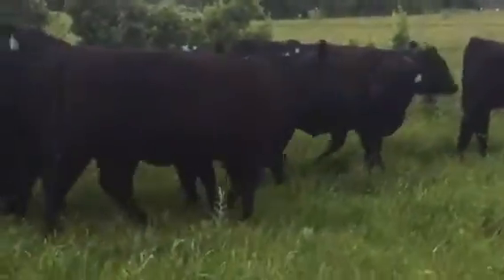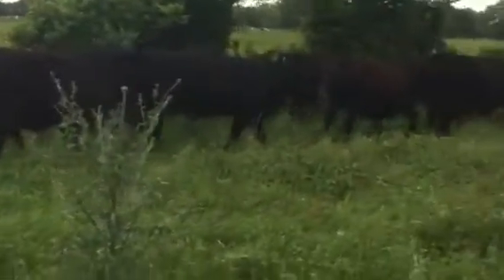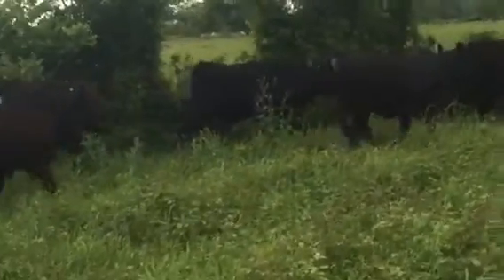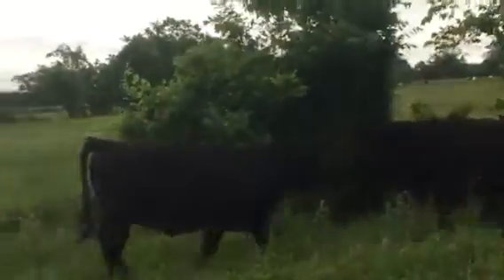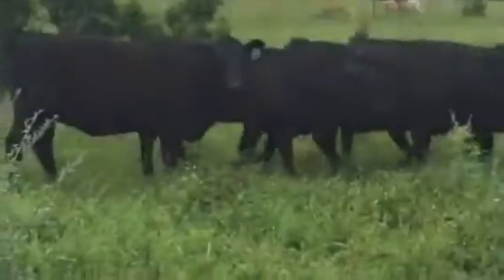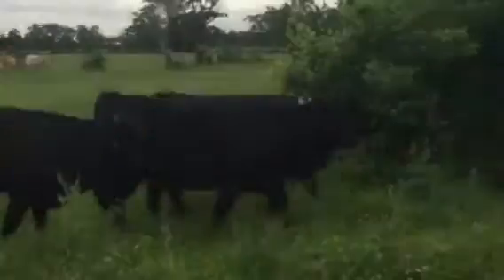I like bringing northern genetics down here. I see a lot of guys using purebred Angus and Angus types. I like to have a good seed stock where people can go, then put their own tweak on it — whether they're going with Charolais, Simmental, or down in the south, Brahmans, Gerts, or Beefmasters.